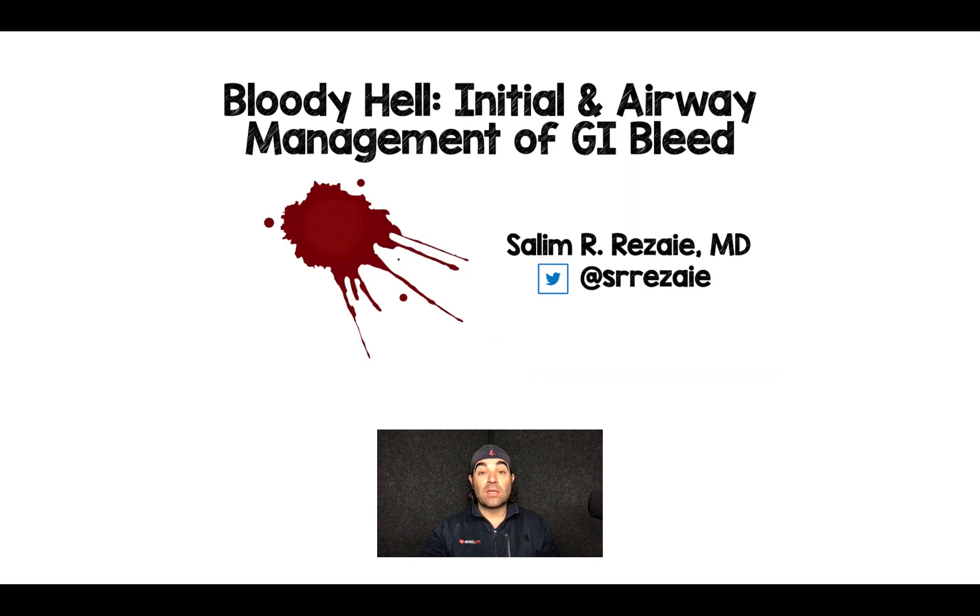I'd love to hear people's thoughts on how they manage the airway in a completely messy GI bleed patient. Appreciate you tuning in — please let me know your thoughts, comments, and questions, and until next time.